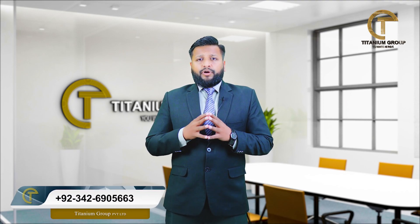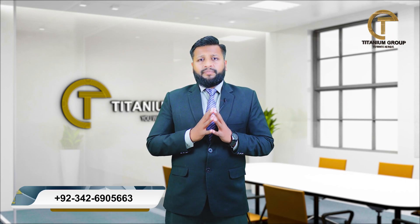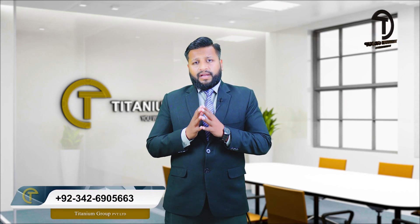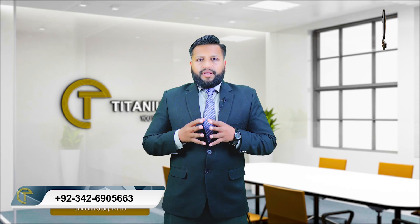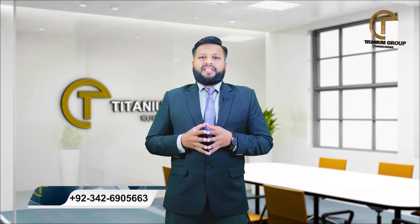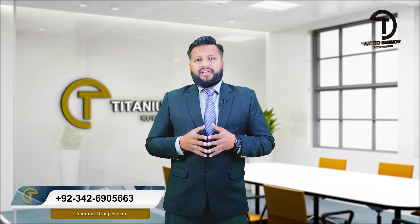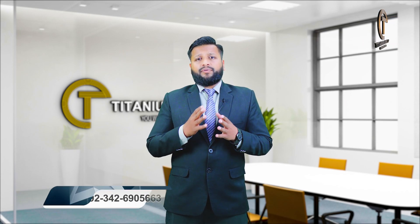If you look at the business point of view, in 12 months the business opportunity window will stop. If you want to take it for personal use, this is also a very good opportunity to purchase it on pre-launch. From a business point of view, it will be the best opportunity.